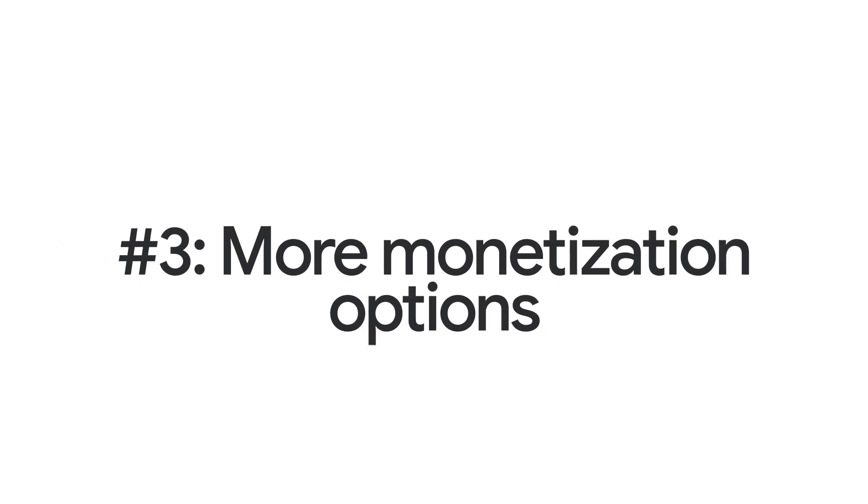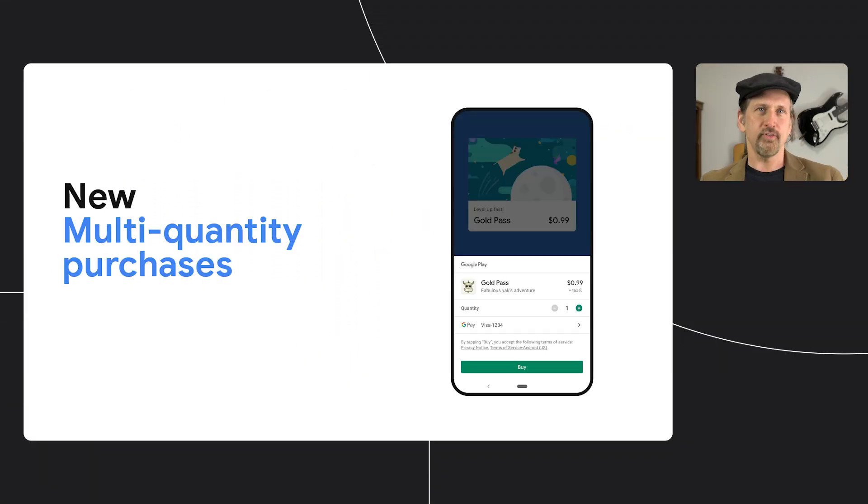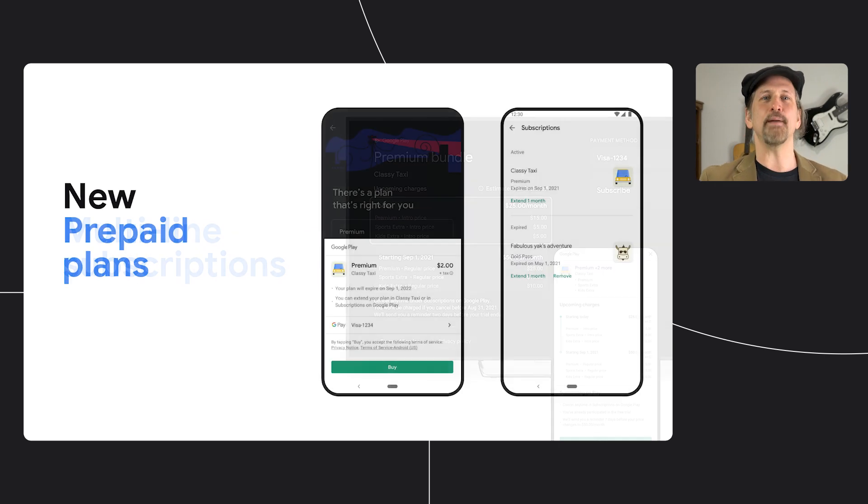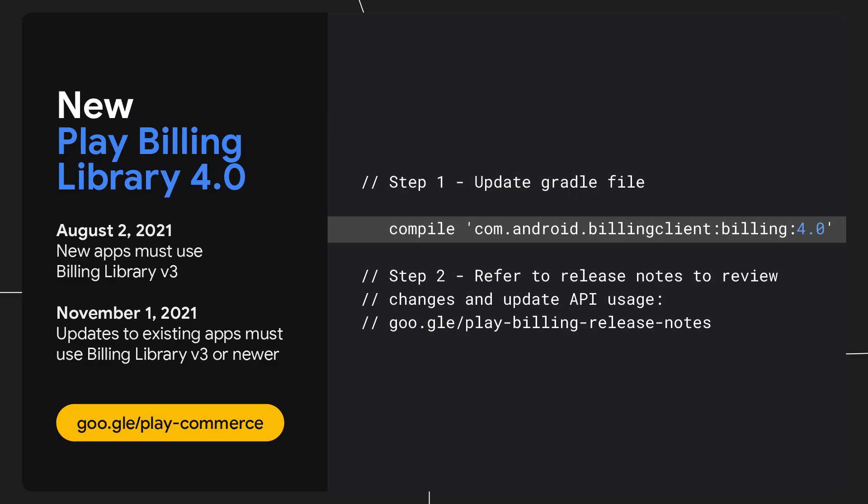Number three, we announced the upcoming availability of multi-quantity purchases, so your users can buy more than one item at a time; multi-line subscriptions, which allow you to sell multiple products as part of a single subscription; and prepaid plans, which will let you offer users access to content for a fixed amount of time. With all this in mind, we launched Play Billing Library version 4.0.